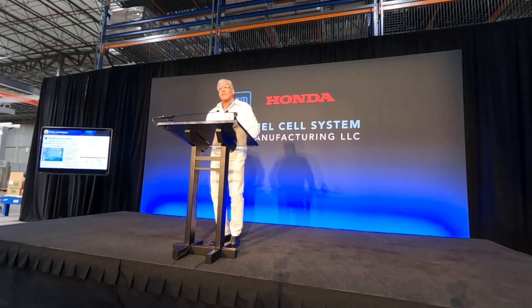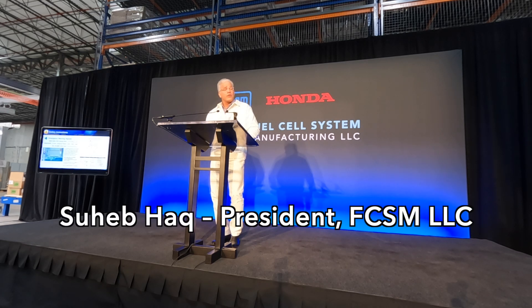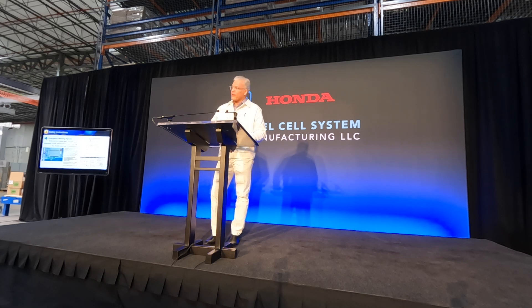We're excited to welcome you to FCSM as we commemorate the milestone of beginning commercial production of hydrogen fuel cells with both GM and Honda today.